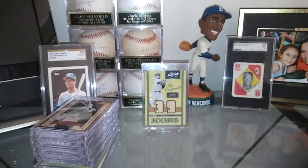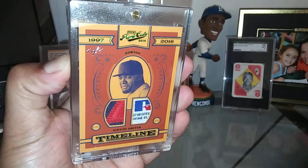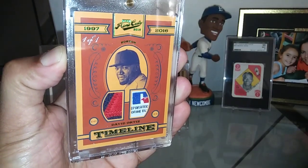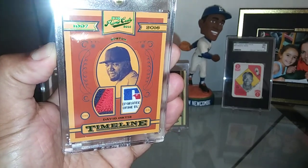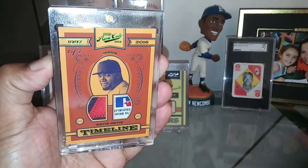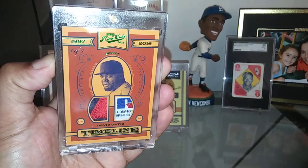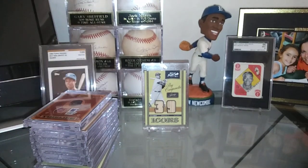Gorgeous cards. I showed this one on Facebook — this one's absolutely stunning. Big Papi here. This is a one-of-one, two-patch with a laundry tag inside of there. Beautiful card, absolutely stunning. The Prime Cuts set is just beautiful, man. I really love what they did with it this year — it's 2016. Looks gorgeous.